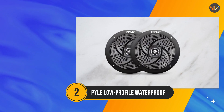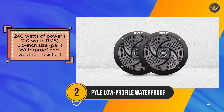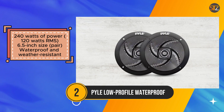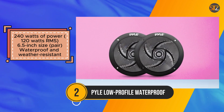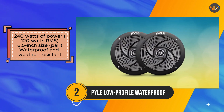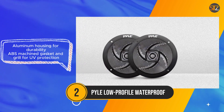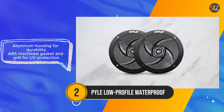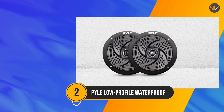The Pyle Low-Profile Waterproof Marine speakers stand out as a dependable and budget-friendly choice for enhancing your marine or outdoor audio experience. Boasting 240 watts of power including 120 watts RMS, these speakers deliver impressive sound quality with clarity and depth. Their 6.5-inch size ensures adequate coverage, though they may not suffice for larger boat cabins. Crafted with durability in mind, they feature a weather-resistant design with aluminum housing, and the inclusion of an ABS machined gasket and grill adds further protection against UV damage.